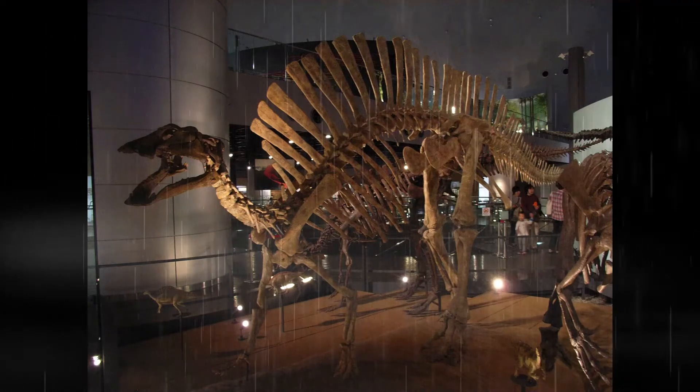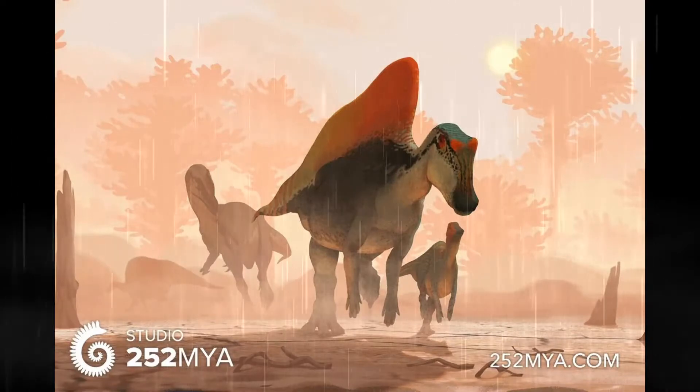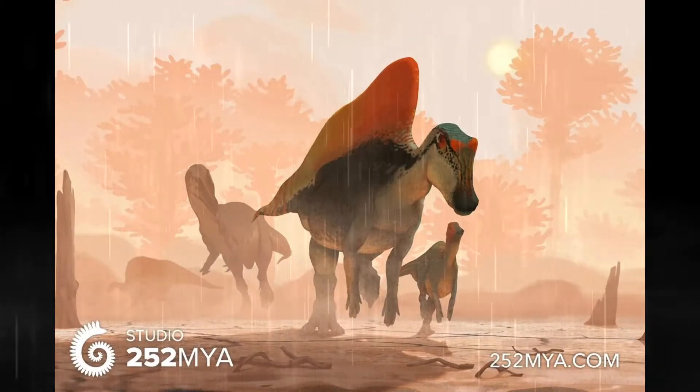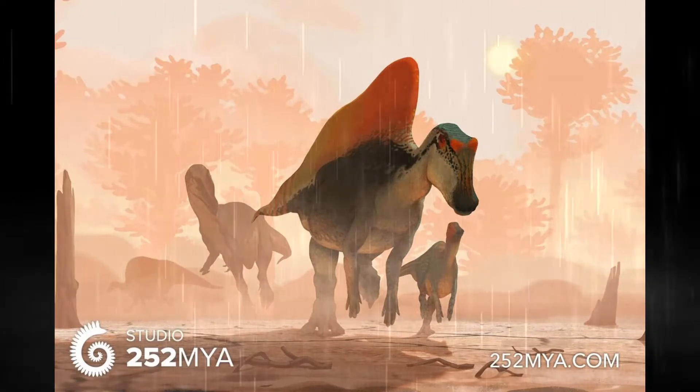Which gets us into another fun tidbit. Even though it had similarities to the Iguanodon, such as a thumb spike, it is placed in the clade Hadrosauriformes, which includes duck-billed dinosaurs.